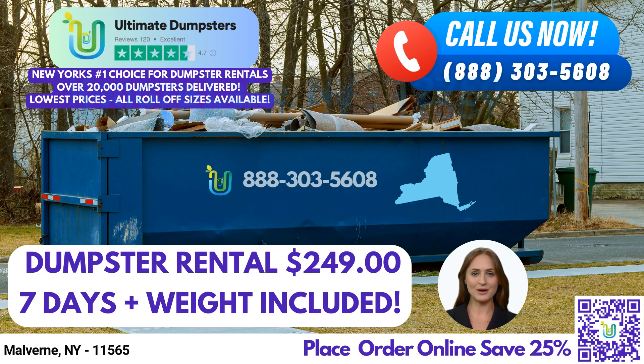Our range of roll-off dumpsters comes in various sizes to suit your specific requirements. We offer 10-yard, 12-yard, 15-yard, 20-yard, 30-yard, and 40-yard dumpsters. Whether it's a small residential project, a commercial undertaking, or a large-scale demolition, we have the right dumpster size for the job.